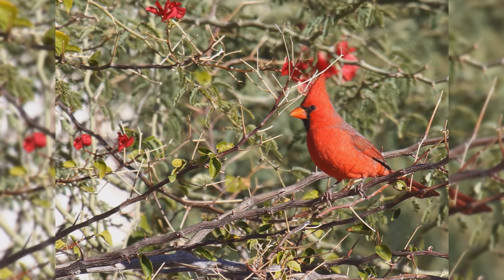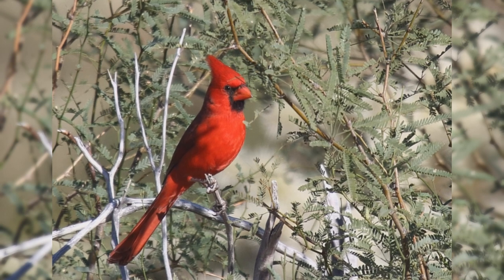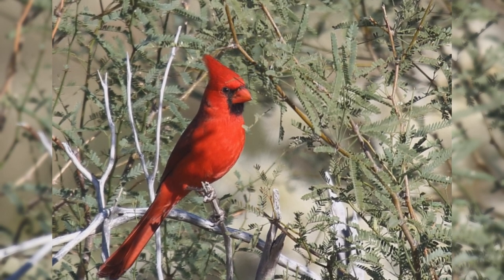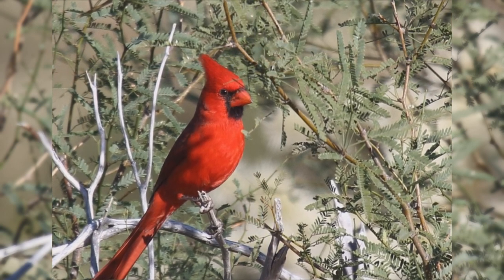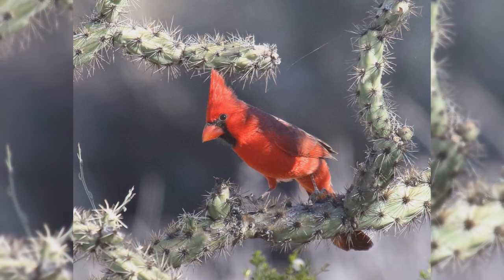Northern Cardinals are one of the most popular birds in the United States. Even people who haven't seen one in life have seen their image on logos and advertisements. These birds are year-round residents from the northeastern United States south to Florida, west to the Midwest and southern Great Plains to Arizona. They are found in woodlands, hedgerows, and dense backyard shrubs.